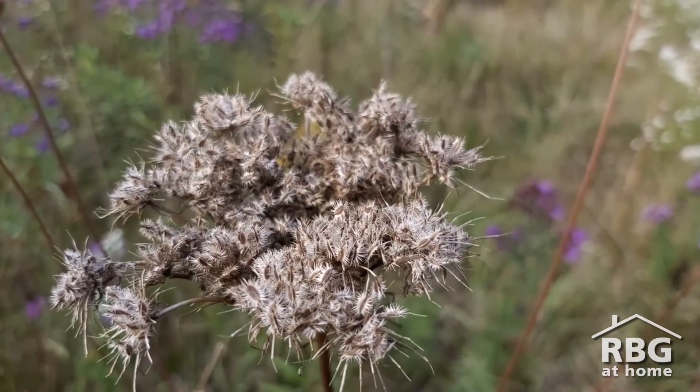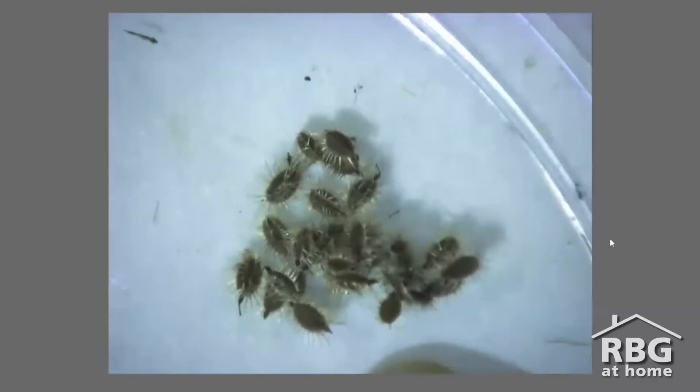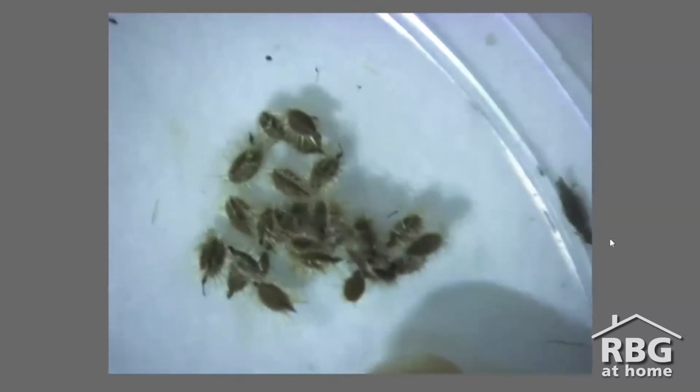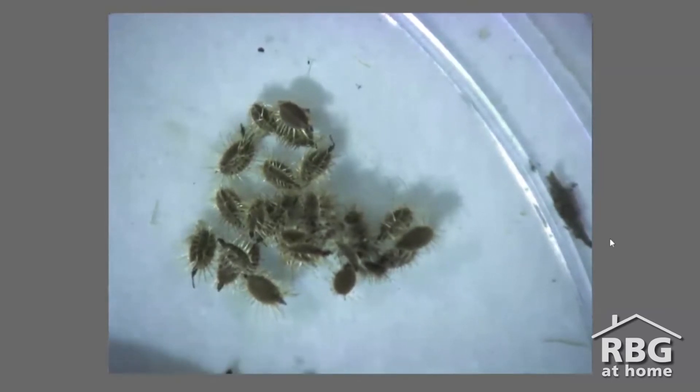From here they look almost fuzzy, but let's take a closer look. Here we can see some of the fibers that are giving the seed a fuzzy appearance. Like the burr, these seeds use these little hairs to hook onto passing animals and even people.